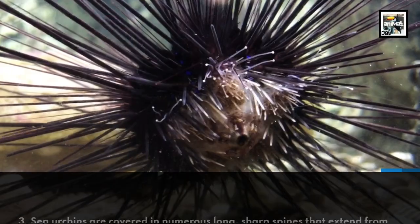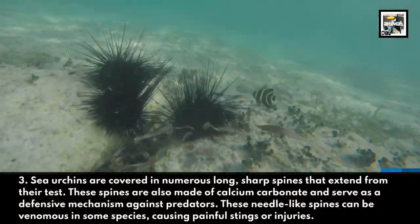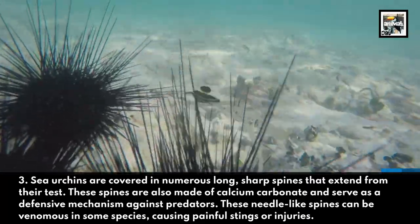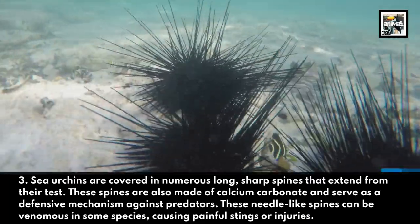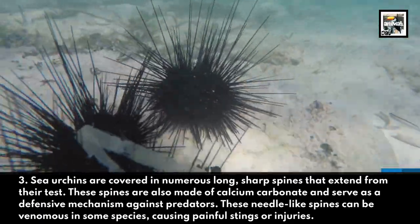Sea urchins are covered in numerous long, sharp spines that extend from their test. These spines are also made of calcium carbonate, and serve as a defense mechanism against predators. These needle-like spines can be venomous in some species, causing painful stings or injuries.